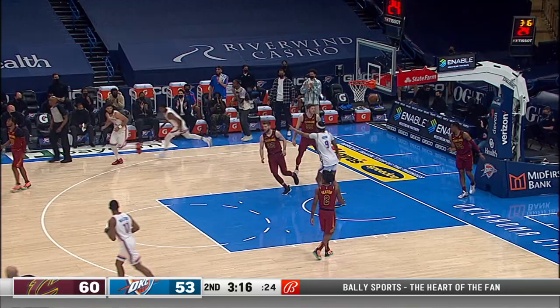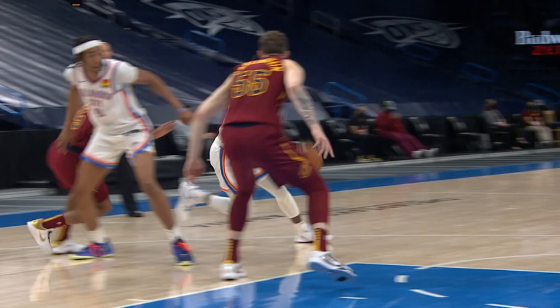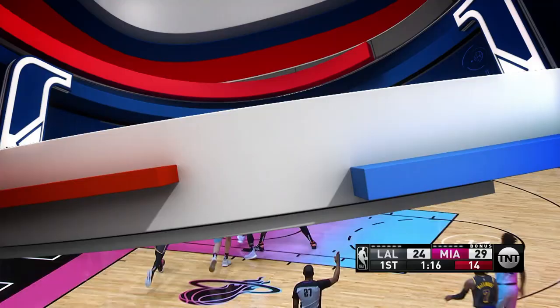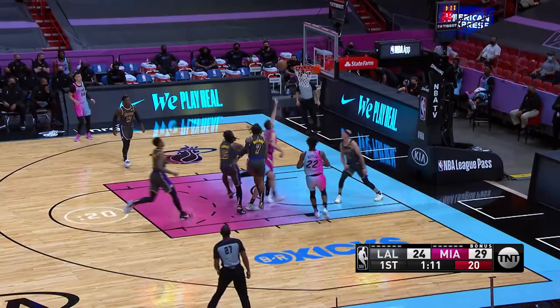Number seven. Jalen Hoard drives and finds Moses Brown with a nice wraparound dish. Hoard with his eyes up, right around the defender's midsection.